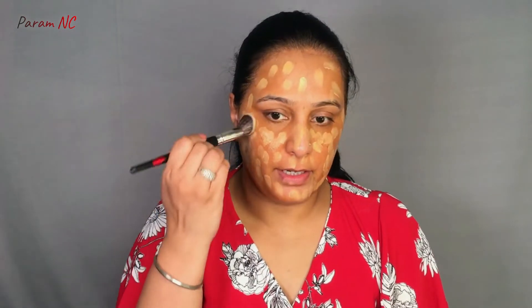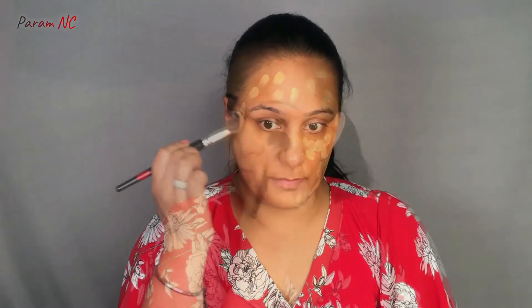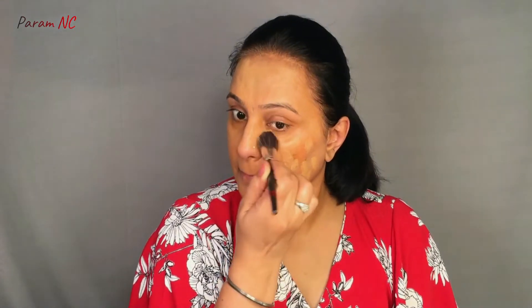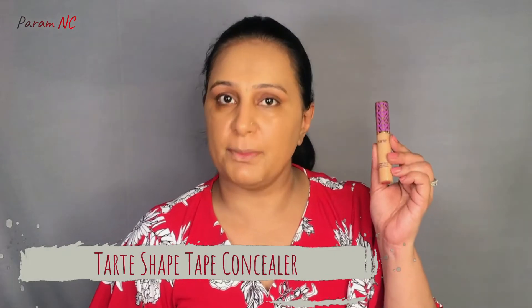I am gently tapping it into the skin and blending it all together with my beauty blender.